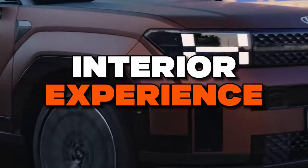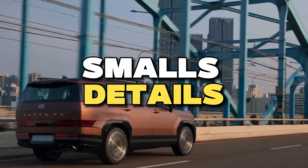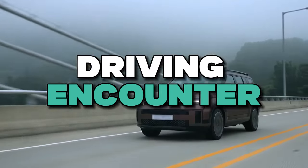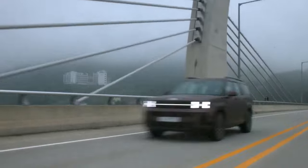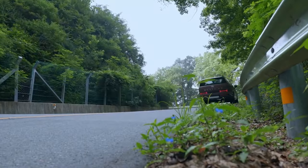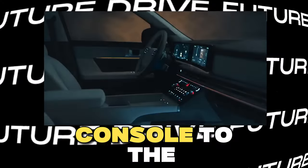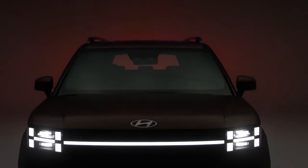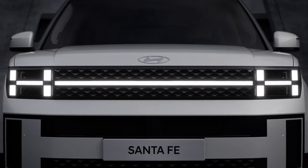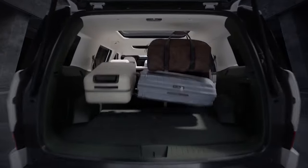Elevating the 2024 Santa Fe's interior experience through subtle innovations — where the art of innovation lies in the smallest details — these seemingly modest changes have a substantial impact, transforming your driving encounter into something extraordinary. One of these transformative shifts involves bidding farewell to the manual option and embracing a modern automatic transmission. This transition prompts a fascinating change: the gear selector's relocation from the center console to the steering column, painting a fresh canvas — a tidier, more efficient center console adorned with expanded storage and enhanced equipment.